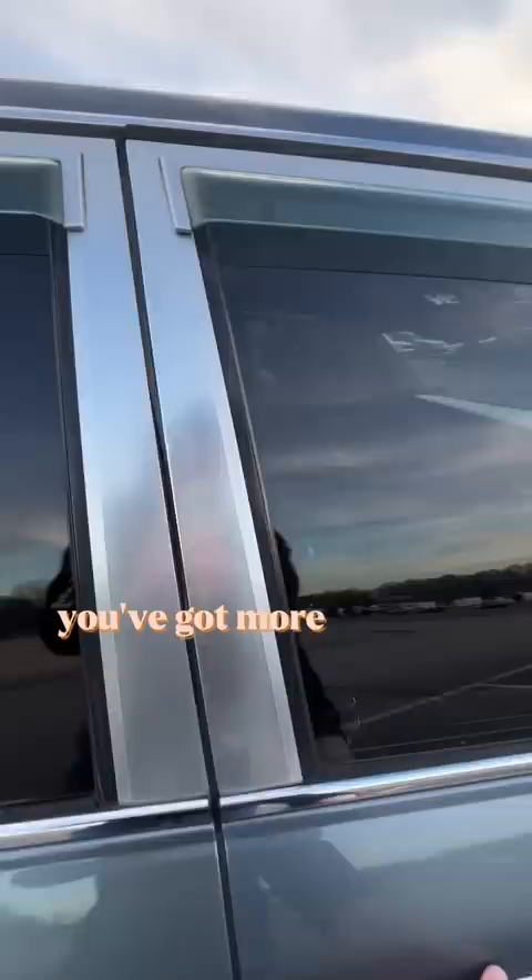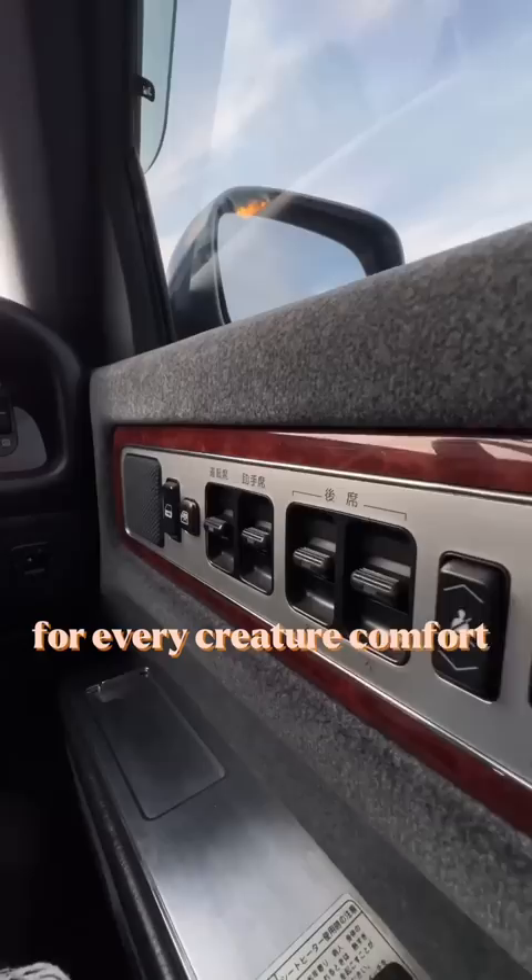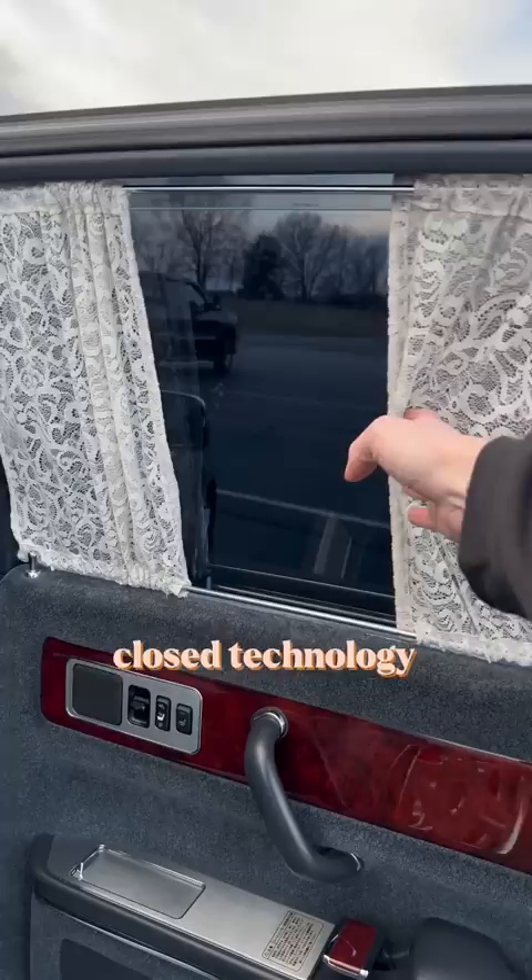On top of that you've got more buttons than you could possibly imagine for every creature comfort you would need in 1996, including the fact that the rear doors have soft close technology, you have massaging seats, and you can control the front seats.